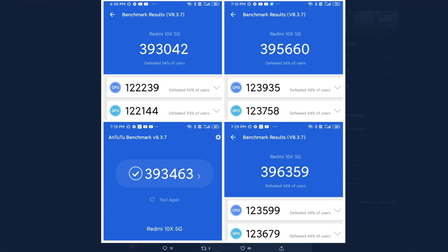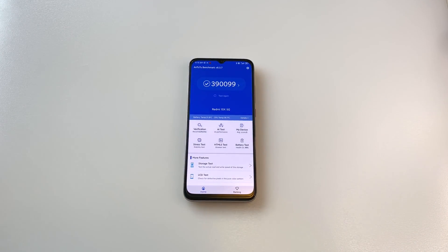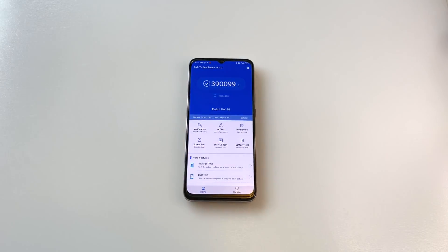Yesterday I ran four AnTuTu tests in a row with no breaks in between, and I still managed to get very similar scores to the ones you see right here. So what gives? Does this Dimensity 820 actually start throttling and drop to 200,000-like scores if you run the test four times in a row without any breaks?